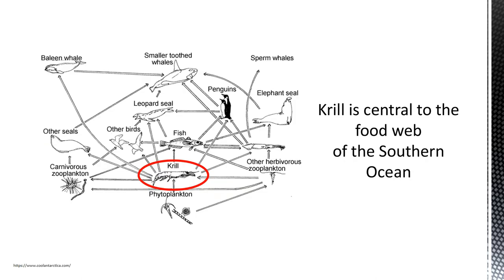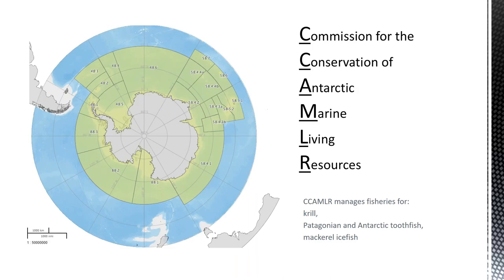This food web image gives you a sense of the connectedness of krill to the ecosystem — just about every predator, from seals, birds, fishes, and squids, is linked back to krill in some way. That was the driving force behind concern for what would happen if harvesting of krill went unregulated. In the early 1980s, the international community agreed to sign the Convention on the Conservation of Antarctic Marine Living Resources, giving rise to the Commission for the Conservation of Antarctic Marine Living Resources — CCAMLR — which manages krill, toothfish, and mackerel ice fish fisheries in the Southern Ocean.